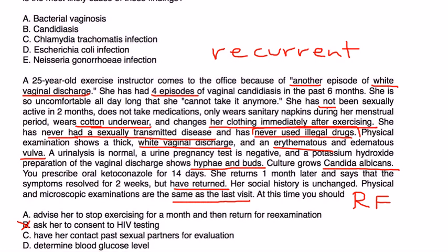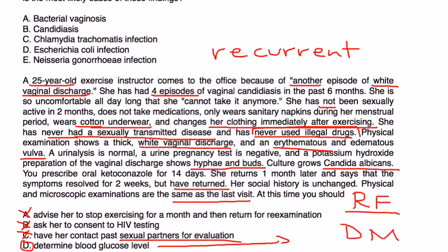Having her contact past sexual partners for evaluation wouldn't help much, because candida vaginitis is not a sexually transmitted disease. So by process of elimination it's choice D — and D makes perfect sense because one of the risk factors for recurrent candida vaginitis in a woman is if she has diabetes. She's a bit young for that, but who knows. So it would be appropriate to check a blood glucose level and evaluate whether she has diabetes or not.